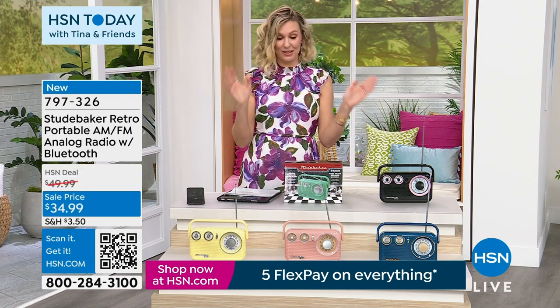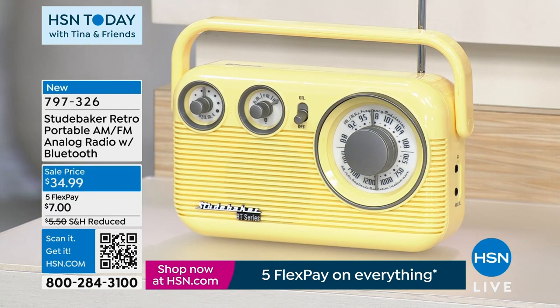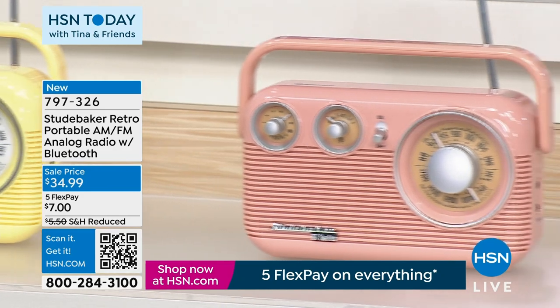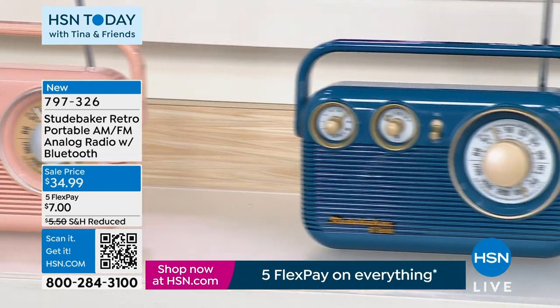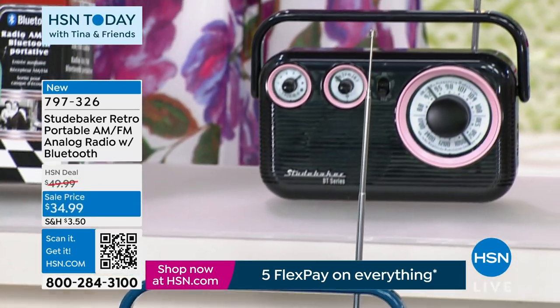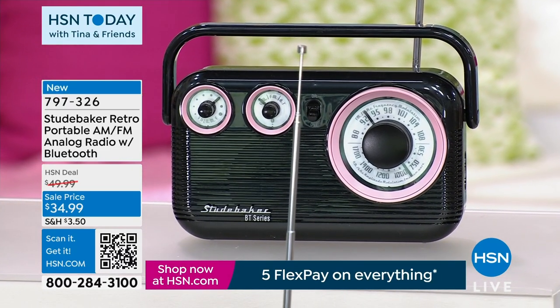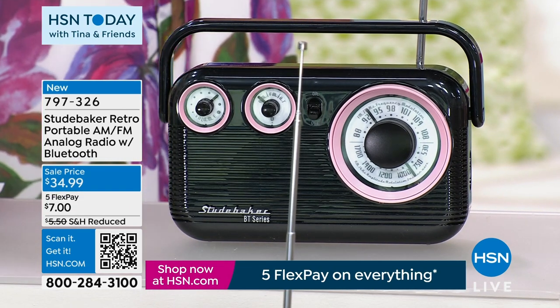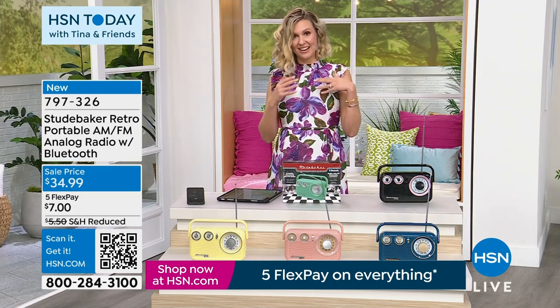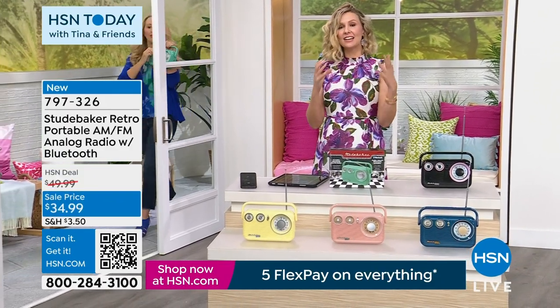You just get to choose the color because oh, they are so cute! This one is our yellow — we're actually calling it gold. This one is our rose gold. Here's the blue — blue is so cute. Here is the black. The mint green may be sold out, and that's probably why — thirty percent off the original price of $49.99. Today everything is on five flex pay, getting this home for $7 on flex is wonderful.